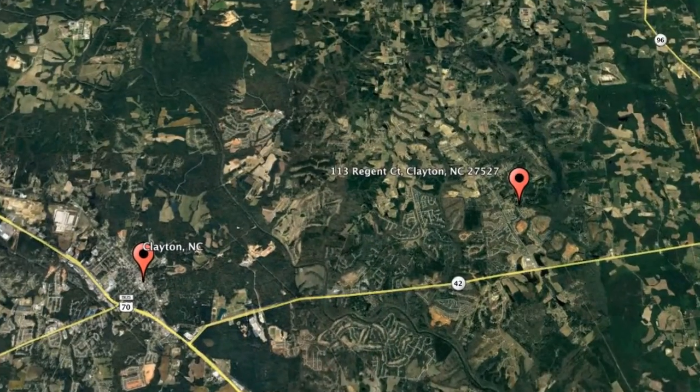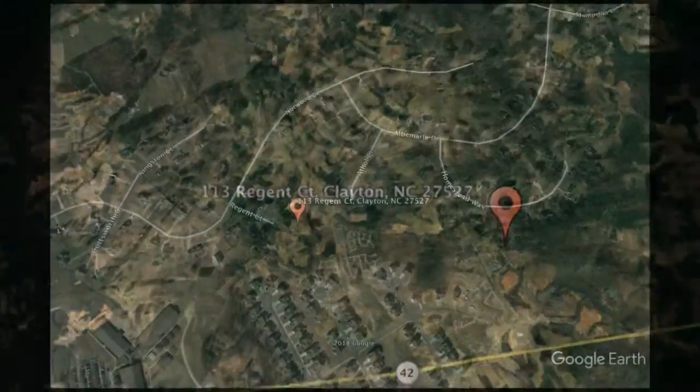Check out this available property and make it yours today — 113 Regent Court, Clayton, North Carolina.